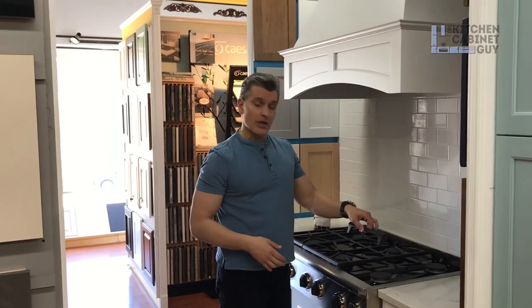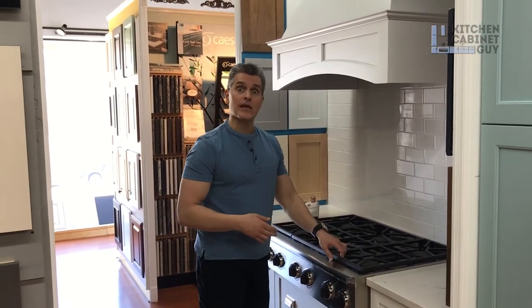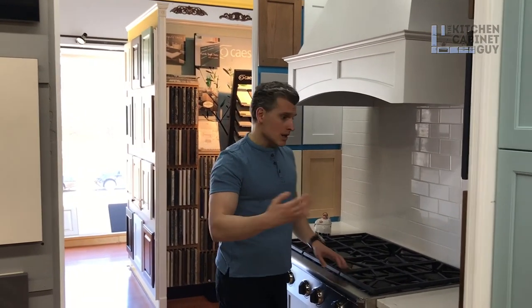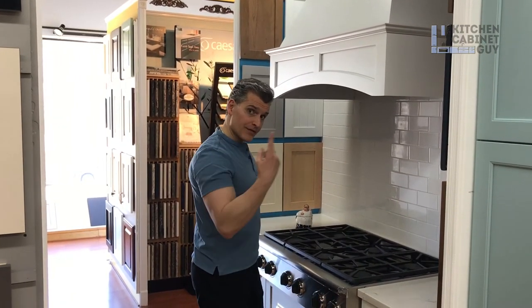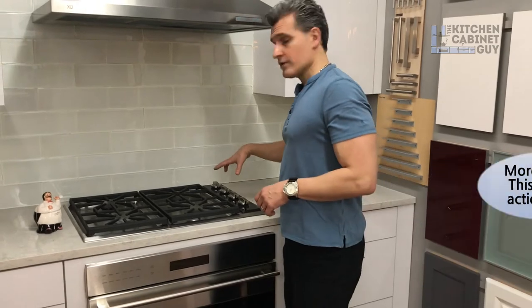Many times you can change out or have the option to do griddles and a grill. So there are options with range tops that are not available with cooktops. The main difference: range top controls are in the front, cooktop controls are on top.